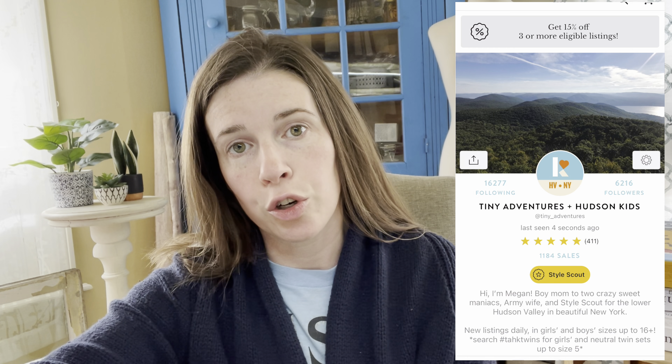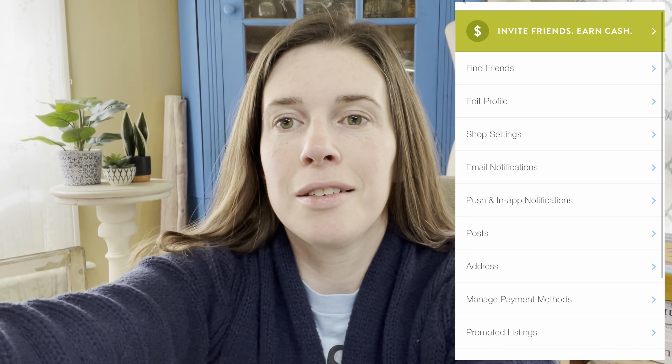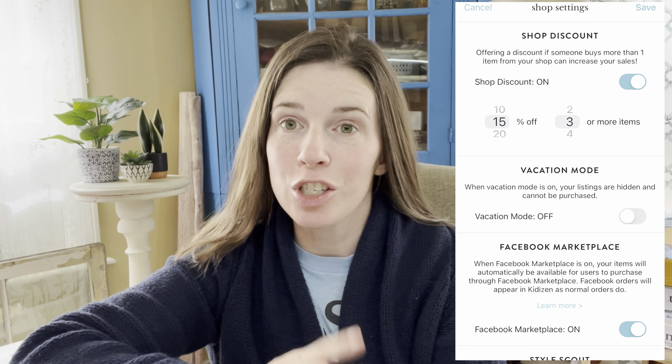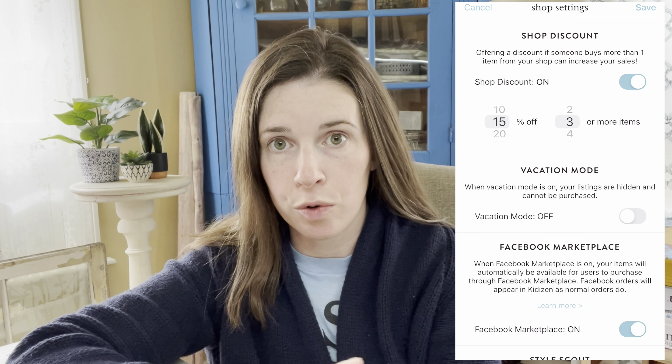If you do choose to put your shop on vacation mode in Kitteson, it's really easy. From your iPhone or Android, click the little gear on your profile page, then go to shop settings, and toggle the vacation mode button to on. That's also the same menu where you can adjust your shipping discount and turn on Facebook Marketplace orders.